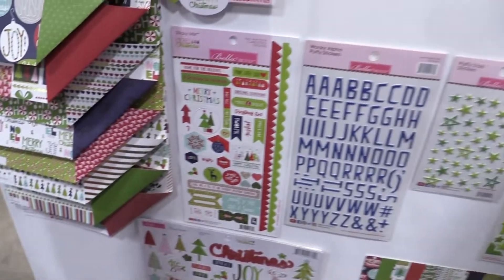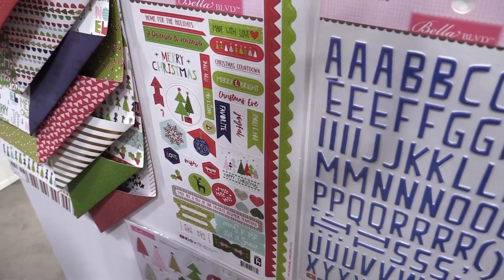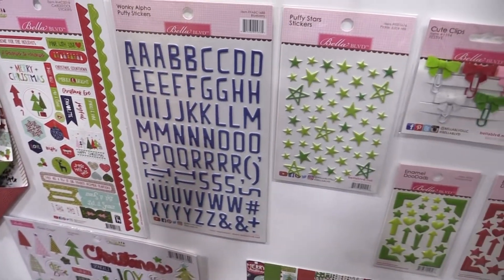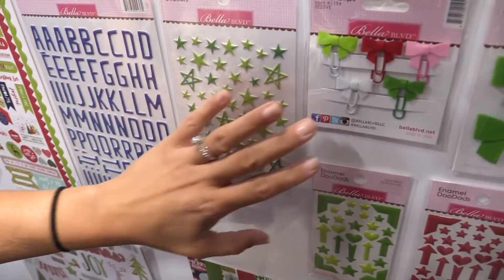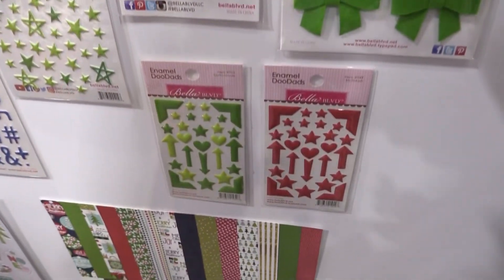Our sticky mix stickers have tons of little tabbies, tags, and icons to use — just so cute. And of course Bella has tons of embellishments to go with each of our lines. We have our wonky alpha puffy stickers as well as some stars, our cute clips, bows, and some more enamels that are just perfect for this Christmas line.